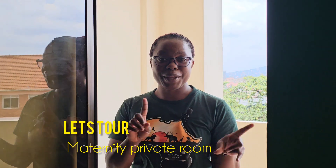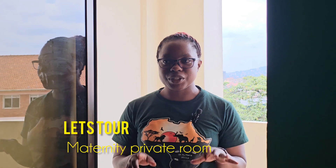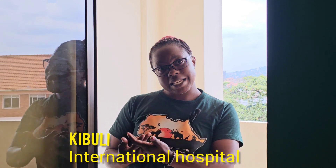Hi lovelies, hi everyone, welcome back to my channel. So today we are actually at Chivuli International Hospital and we have a private room and we are ready to welcome my niece.